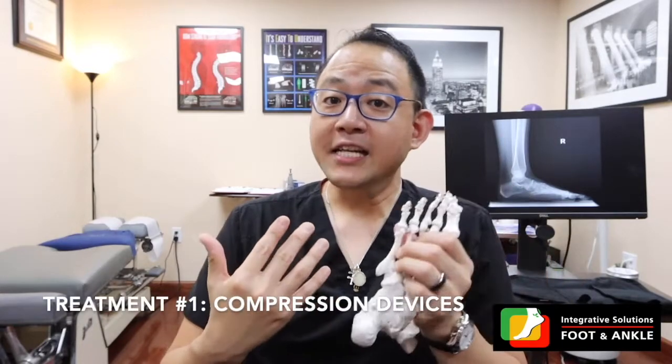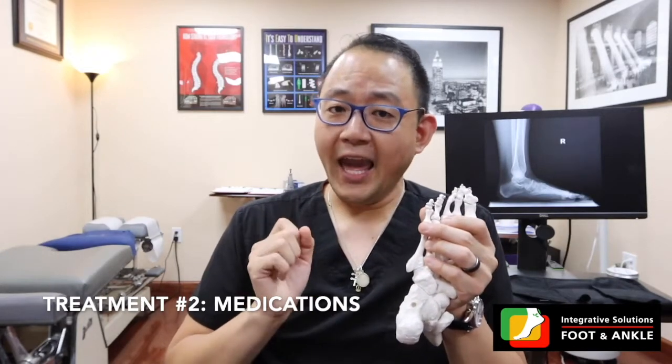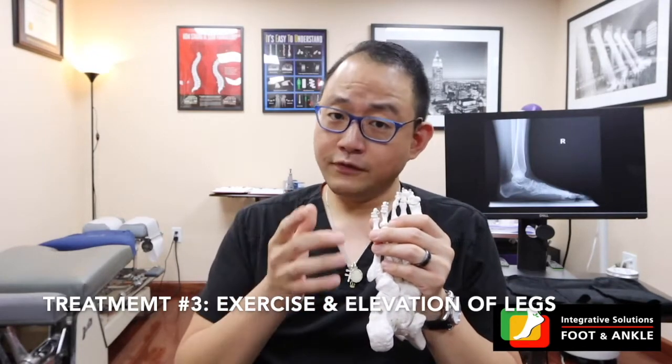There are many ways this problem can be treated. You can get yourself a compression stocking. As a foot and ankle doctor, I consistently give out compression devices like stockings for people who get swelling through their legs or foot and ankle due to a blockage in their lymph system. Your medical doctor can also prescribe medications to address lingering fluid in your leg or foot and ankle areas. Or you can do a special type of exercise, or elevate your leg, which is very, very important.